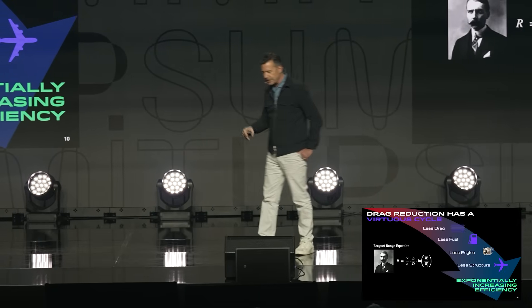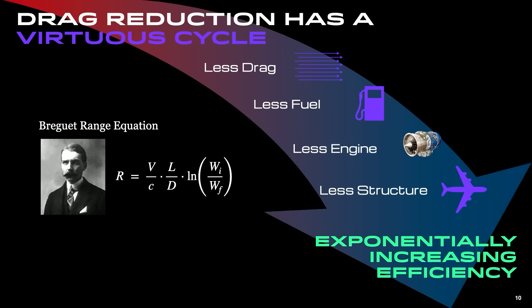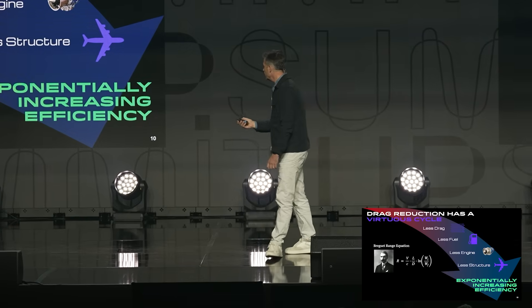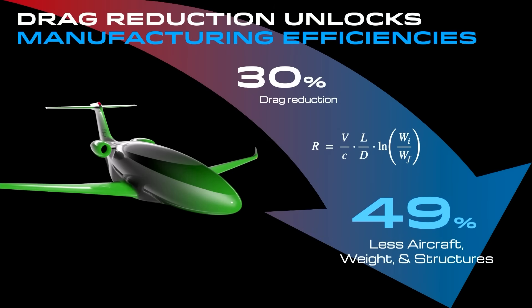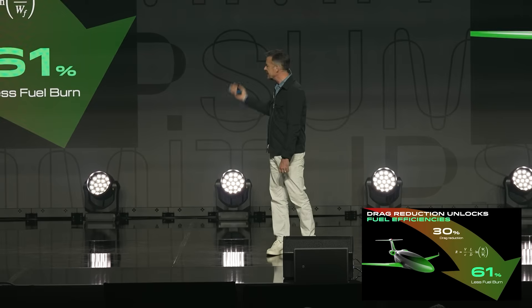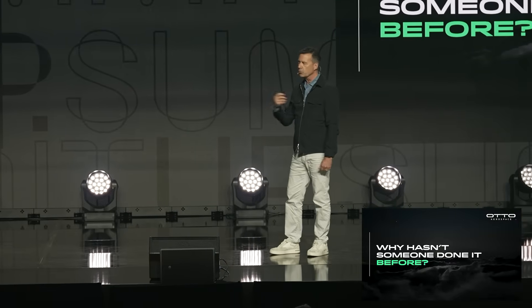This was predicted by a guy named Louis Bourguet — it's kind of like the modern-day Moore's theory of computers. If we can reduce the drag, there's a virtuous cycle: you reduce drag, you need less fuel, less fuel means smaller engines, smaller structures, and the entire aircraft gets smaller. Using Bourguet's range equation, a 30% drag reduction means your aircraft is suddenly going to be 49% of its original size. Combine less drag with a smaller aircraft and you get a 61% reduction in fuel — a total game changer.